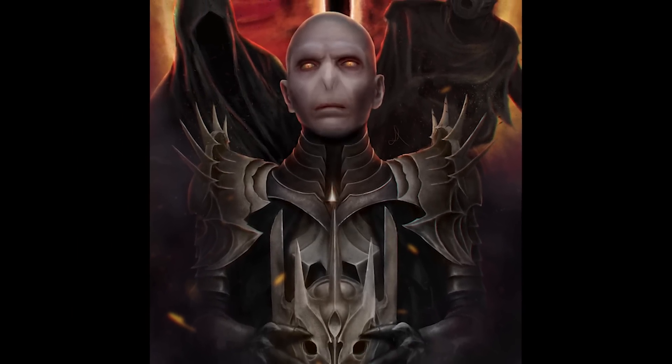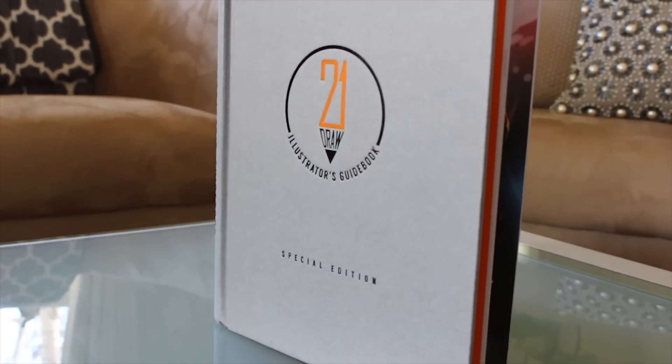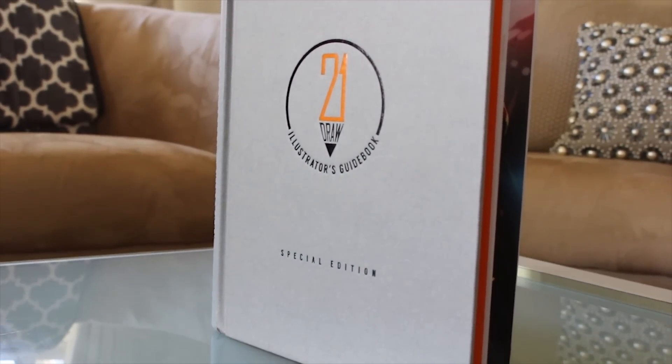Congratulations Nunbull on being the runner-up to the open category. You will be receiving six months free Skillshare Premium Membership, giving you access to their thousands of courses, as well as a signed copy of the 21 Draw Illustrator's Guidebook Hardcover Special Edition — which I will sign because I'm in it, which is nice. You'll also receive a Stillman and Birne 9x12 Epsilon Series Softcover Sketchbook and an item of your choosing from jazzerstudios.com.